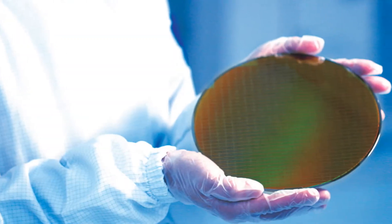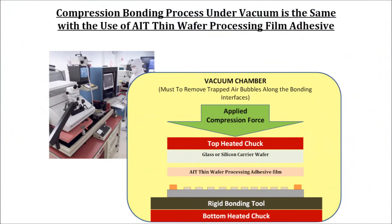For example, processing of high topography thin wafers is now made possible with film adhesives of 20 to 80 microns without resorting to multiple spin coatings or coating on both the carrier and device wafers. Device wafers of all sizes can be processed with the same simplicity.